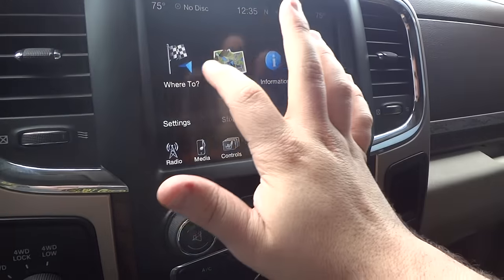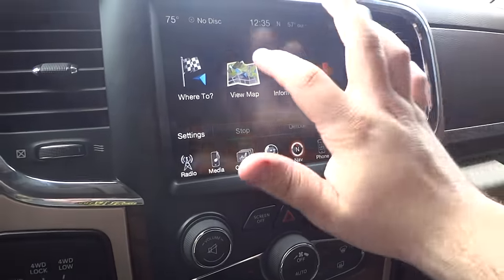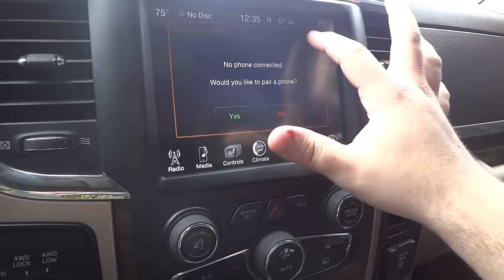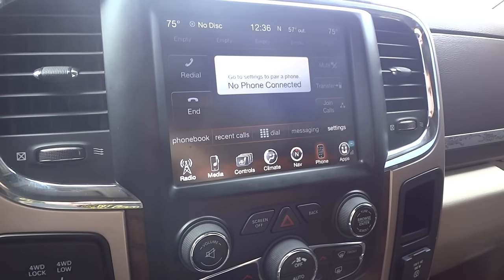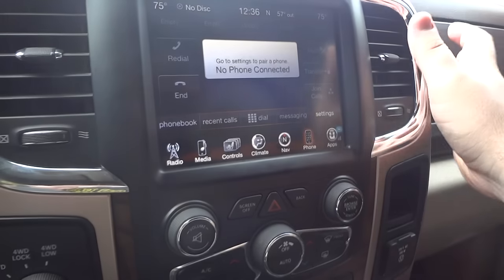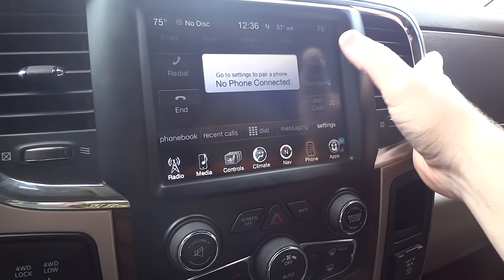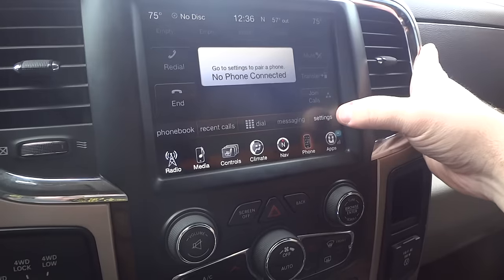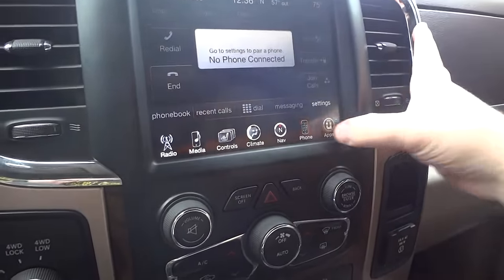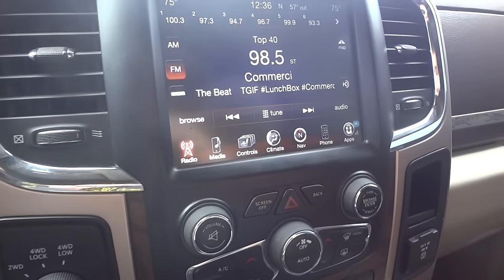Nav is right here — you can show where to go, view your map, information, and emergency. Go to your phone settings — no phones connected as of now. You have your contact favorites, redial, mute, transfer and join calls, settings, messaging, dial, recent calls, and phonebook. You can also show your apps. Very nice system. You can also turn off the screen right down here, and touch the screen to turn it back on.